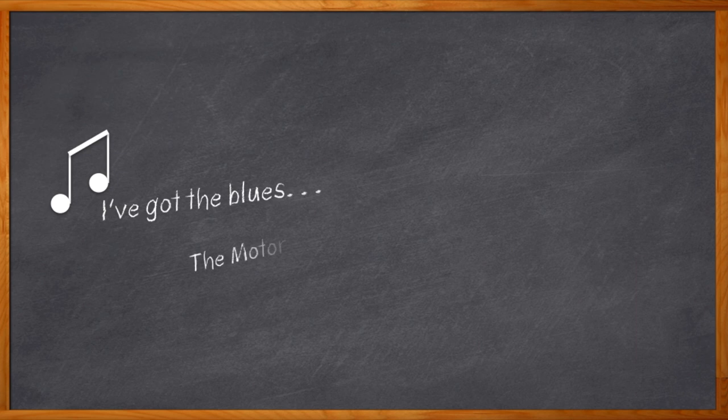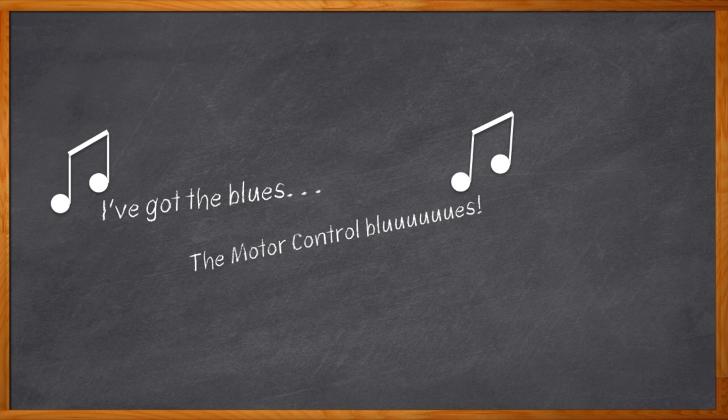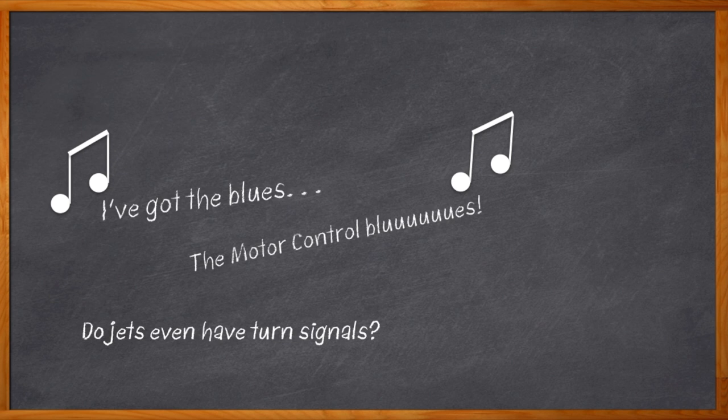Motor control blues got you down? Don't worry, we've all been there. For a lot of today's medical and industrial designs, stepper motor control has gotten a lot more complicated. Modern motors are vastly better than the old ones, but it's almost like if someone gives you a jet — sure, it's way faster than your old car, but now you have to learn how to fly a jet. Let's turn that motor control frown upside down, because I might just have the perfect panacea to make those motor control blues fade away for good.